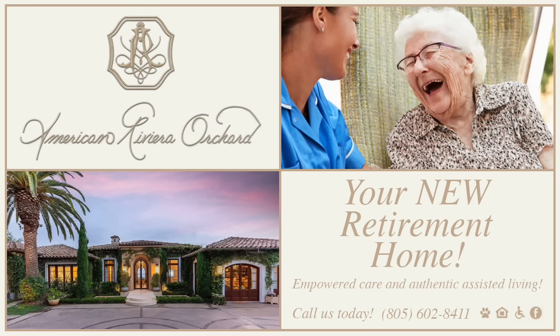Downsizing made me realize that four hundred thousand dollars for a rabbit hutch was just the move I needed. I've never been happy at American Riviera Orchard — never will. — Mo Lester, 83.